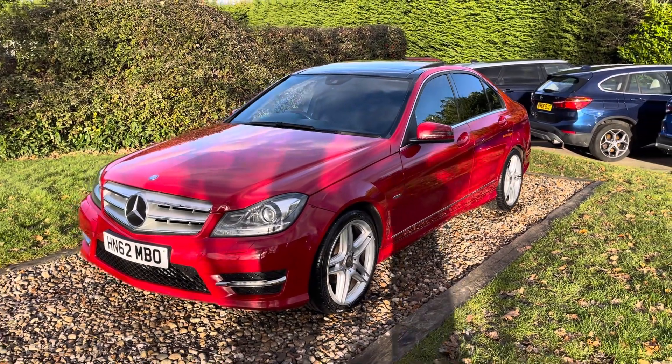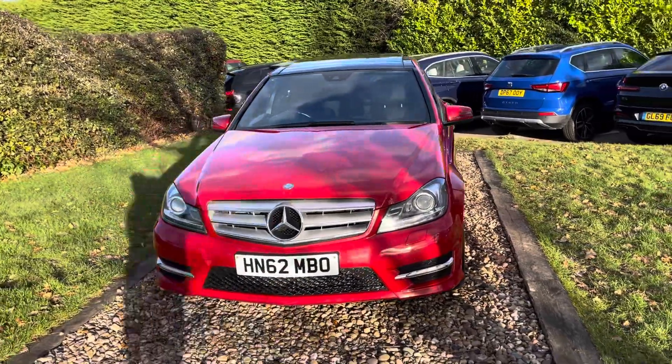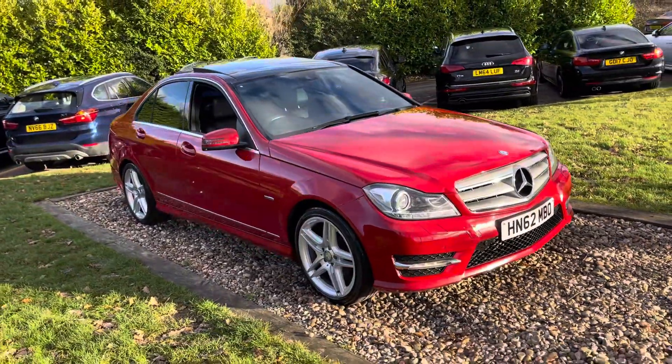Good afternoon guys, welcome to Rose Group. Nice car here — this is a December 2012, 62 registered, so 2013 model year Mercedes-Benz C250 AMG Sport Auto, four door saloon car.